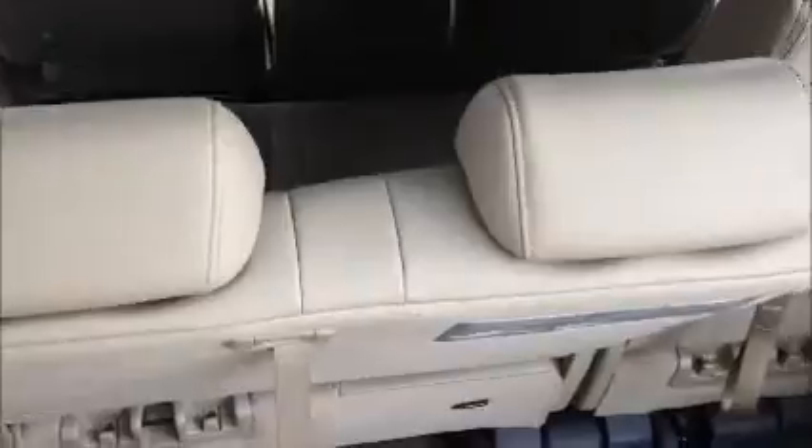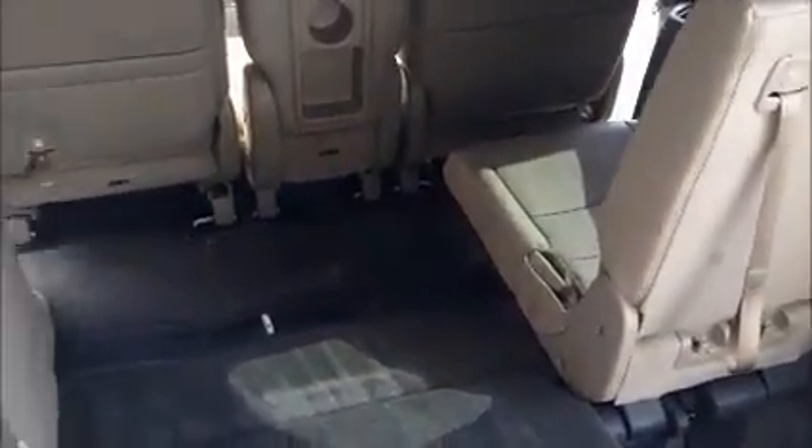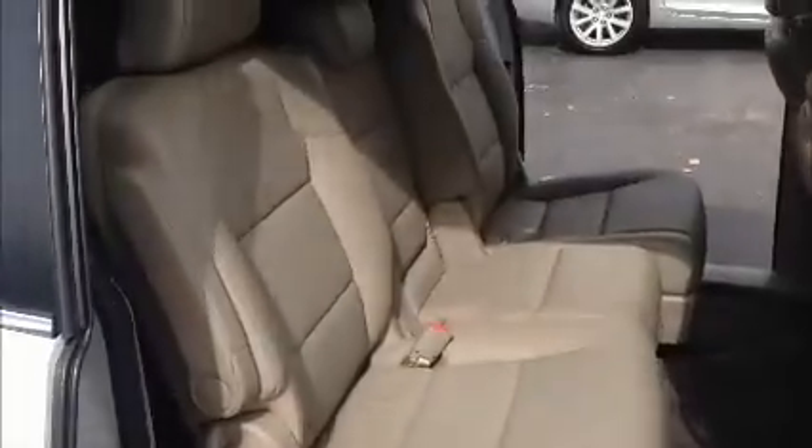The third row is adjustable to the floor with a 60-40 split, so you can have great cargo space or even a little passenger room to the third row and storage. You do have the deep well as well. Your second row seats are fully adjustable. You have a lever here to give you access to the third row. The center jump seat does fold down, has cup holders in it, and is also removable.